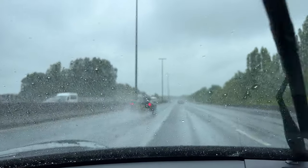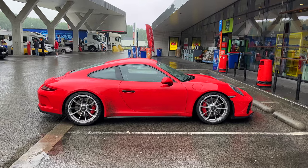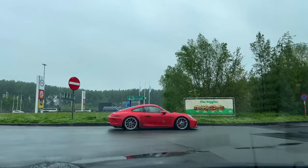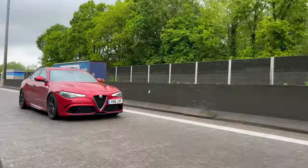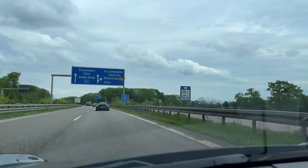We pulled up at a service station in Belgium where we met Jason in another Exige, Dimitri in a 991.2 GT3 Touring, and Matt in his 992 GT3. We had a quick stop for lunch, a bit of a regroup, and then we were back on our way heading towards the German border where the weather looked like it was starting to brighten up. Just as we hit Germany and the de-restricted Autobahns, the roads were dry and the rain had stopped.